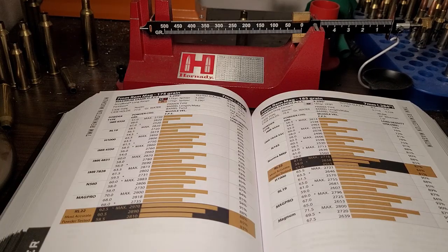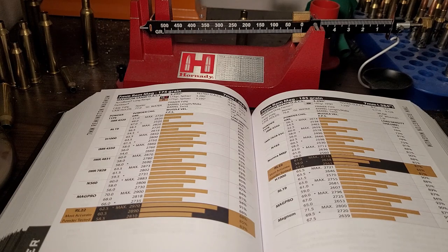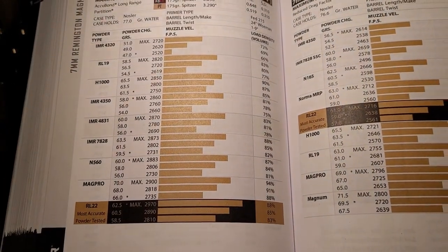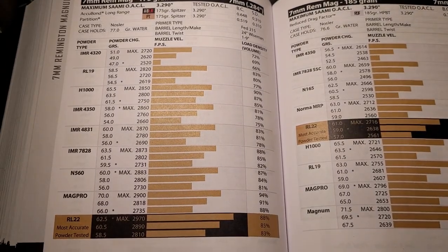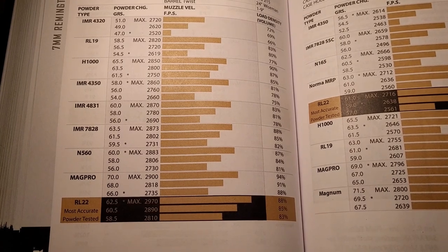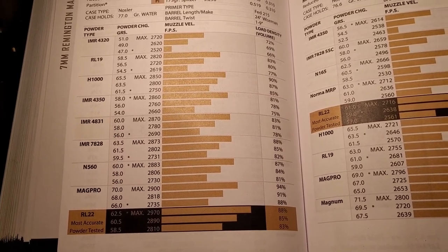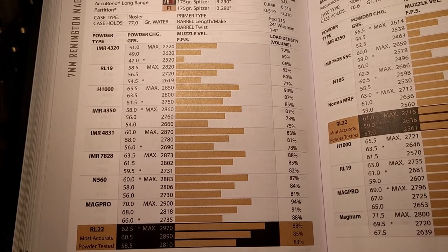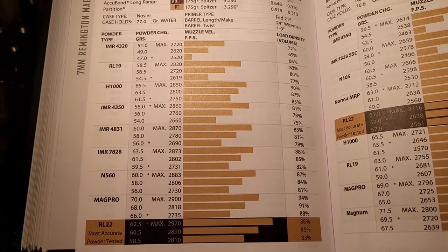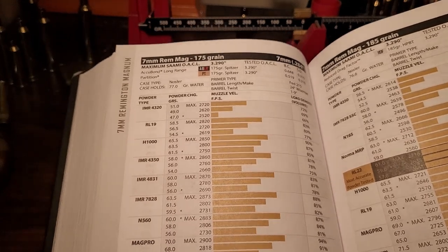A couple years ago I did a cartridge comparison which included the 7mm Remington Magnum, and I provided load data from Nosler's book with a 175 grain class bullet. Nosler says you can get with Reloader 22 2,970 feet per second, and that's with a 24 inch barrel. Someone commented basically saying I was out of my mind thinking that a 7mm Remington Magnum with a 175 grain bullet could get 2,970 feet per second. I don't really care about the 7mm Remington Mag, but I really think — in fact, I know — it's possible.